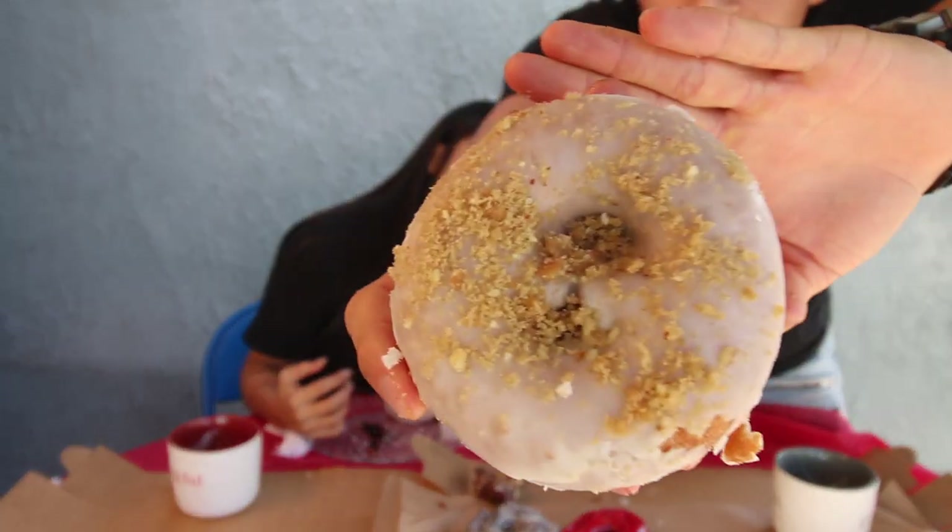Your boy is getting a little full, so we're gonna leave those two apple fritters for tonight. We're now moving on to their apple crumble cake donut — I forgot the exact name, something like apple crumble — so we'll call it the apple crumble cake donut. Here's how it looks.